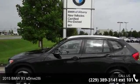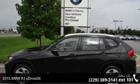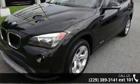Check out this 2015 BMW X1 S-Drive 28i. If you are looking for a first-class ride, you have found it.